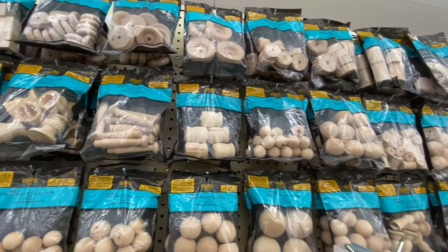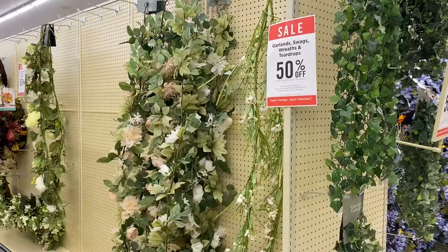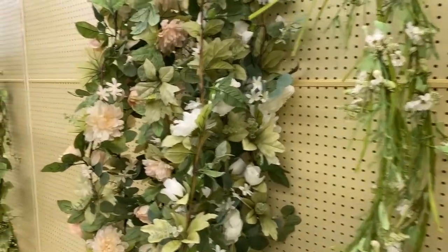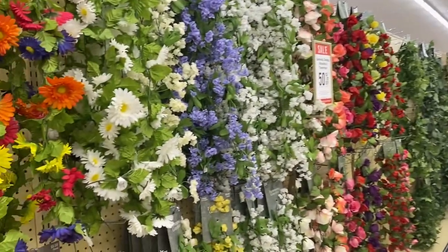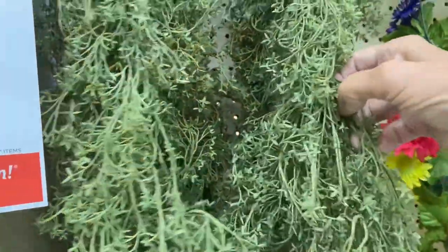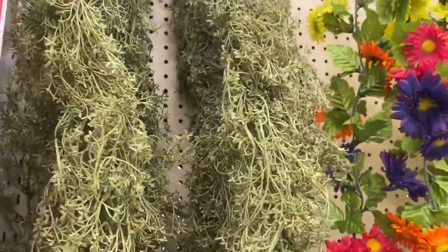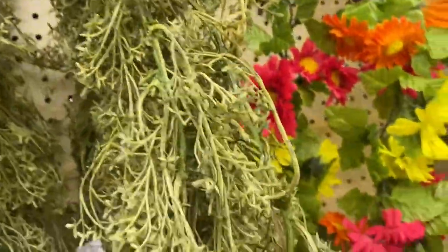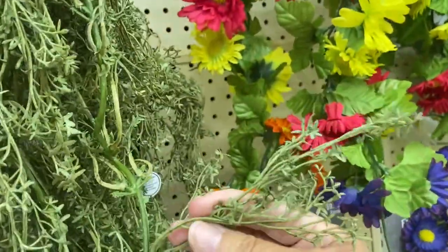Four pieces for $4.99 with 40% off. Should I get it? I don't know. Look at this — 50% off on the garland flowers! Wow, look at this. This is what I've been looking for — I could use this in a multitude of projects. It's 50% off! I could cut that right there and it would work perfectly.